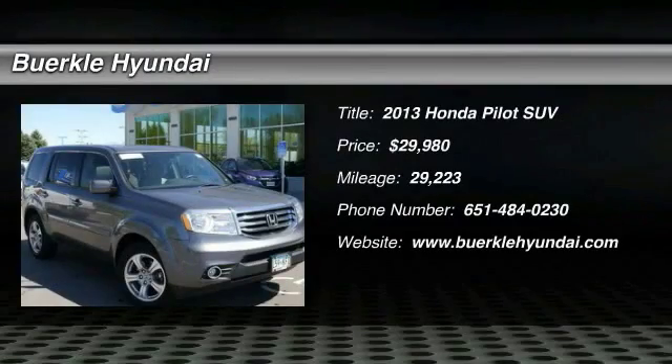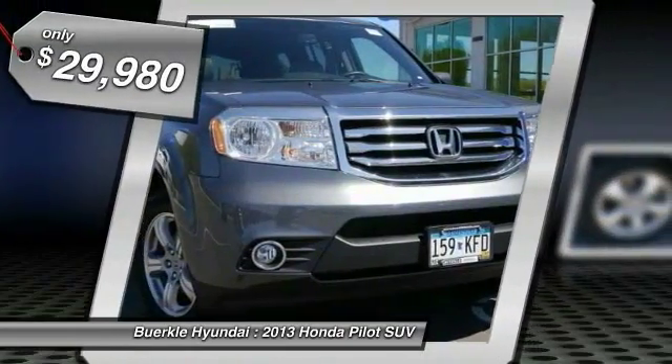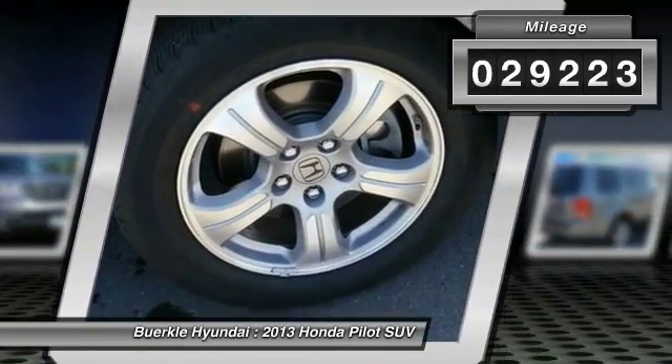The 2013 Honda Pilot: Optimal Utility, Indulgent Interior, Powerful Performer. You'll be ready for almost anything in the Honda Pilot, and it is priced below $30,000. This vehicle has less than 30,000 miles.